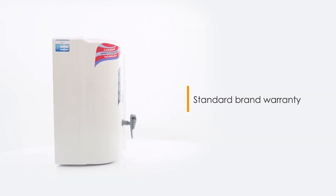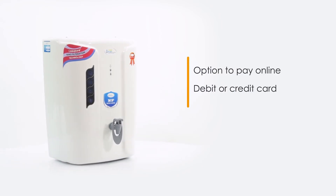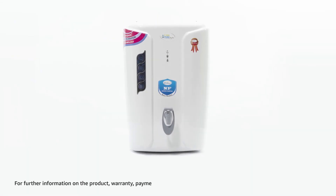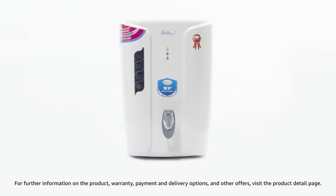This water purifier comes with standard brand warranty. You can also pay online using your debit or credit card, net banking or other methods. For further information on the product, warranty, payment and delivery options and other offers, visit the product detail page.